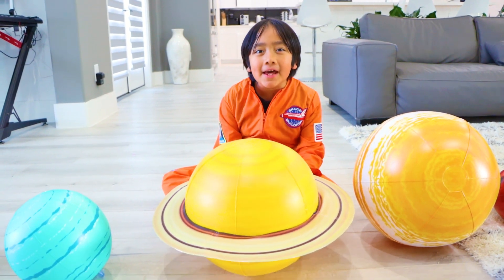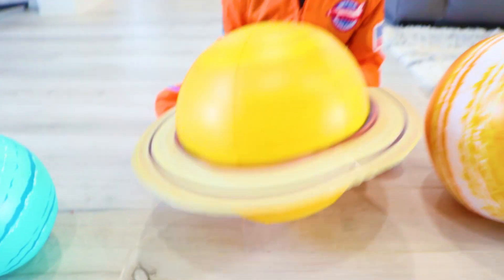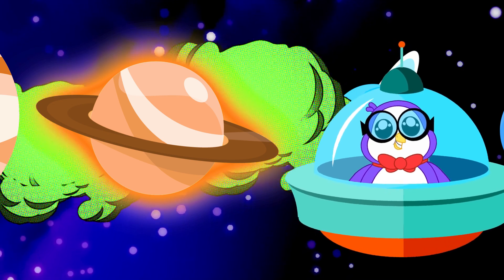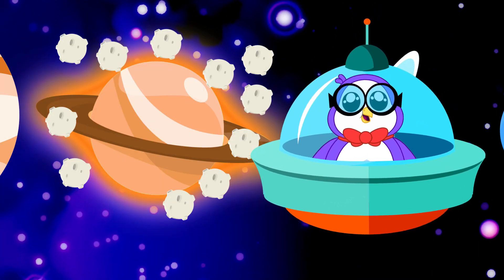This is the sixth planet from the sun — it's Saturn. And you see these rings? They're actually made out of millions of ice chunks. Saturn is another gas giant. It has the most extensive rings, made up of ice chunks and dust. Saturn has 82 moons.